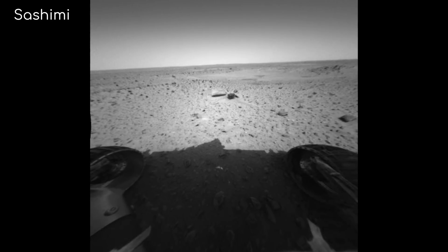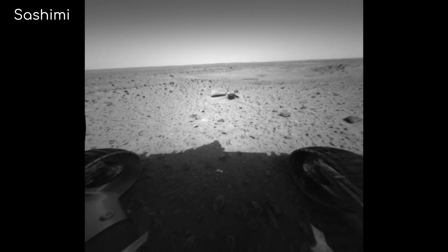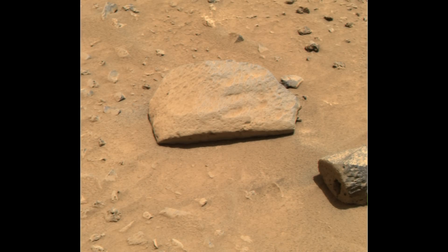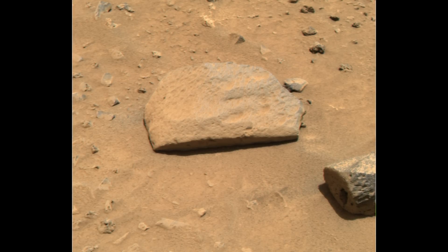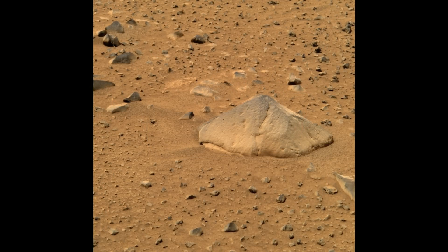One rock, named Sashimi, was close by and a straightforward drive — a tempting target, but there was a hitch. The surface of Sashimi was dusty, which would lead to Spirit's observations becoming obscured. The rock was also pitted, making it a poor match for the rover's grinding tools. Luckily, there was another option.